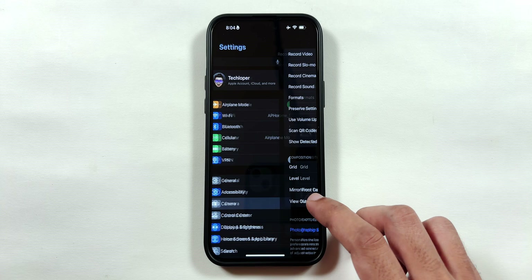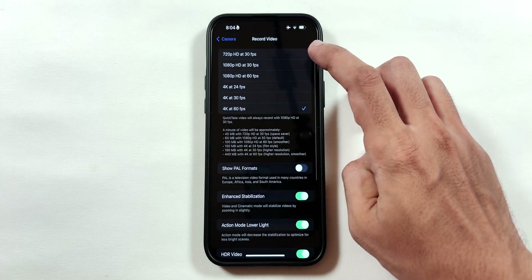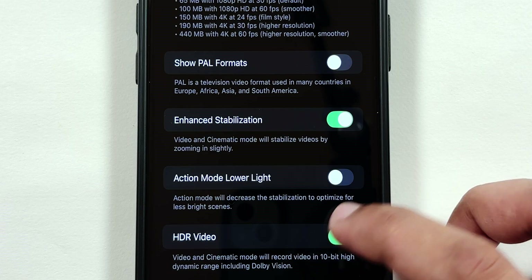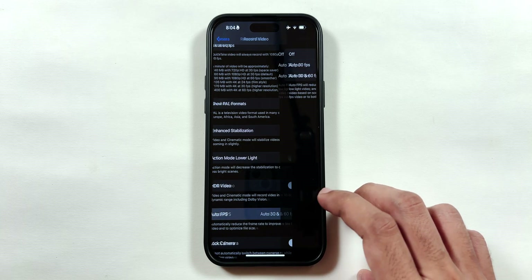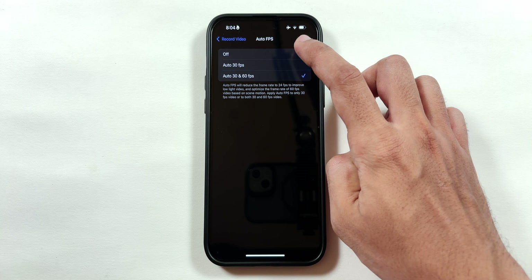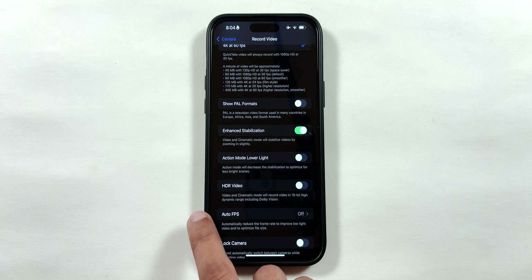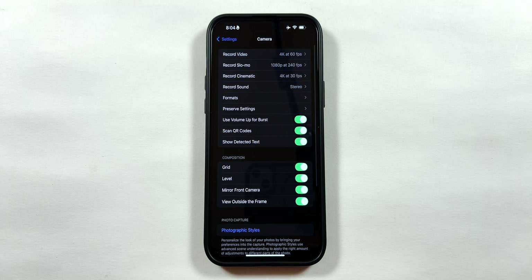Now go back to the main Settings page and tap on the Camera menu, then tap on Record Video, and disable Action Mode Lower Light and the HDR Video toggle. Then tap on Auto FPS and select the Turn Off option. These changes reduce camera processing during video recording, thereby reducing battery usage.